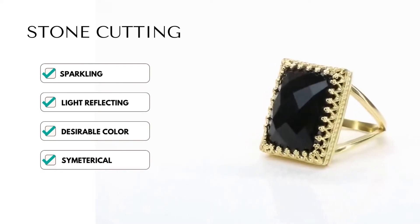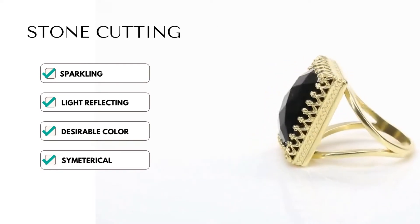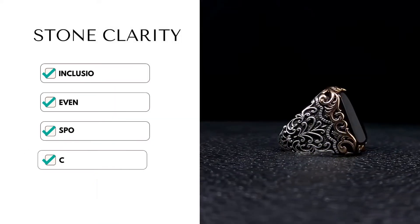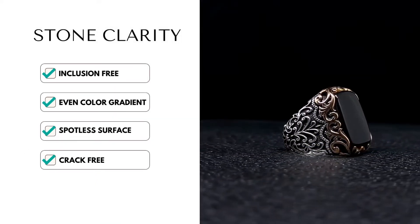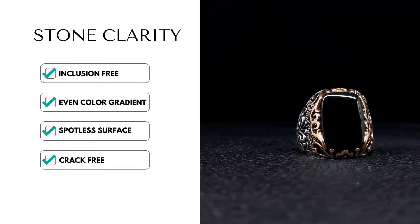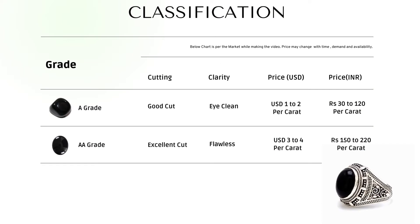A good cut will appear sparkly and have a desirable color, while a poor cut may have a nice color but appear dull. The second factor is clarity. Any inclusion which is visible to the naked eye is unacceptable in a high-quality natural Black Onyx.